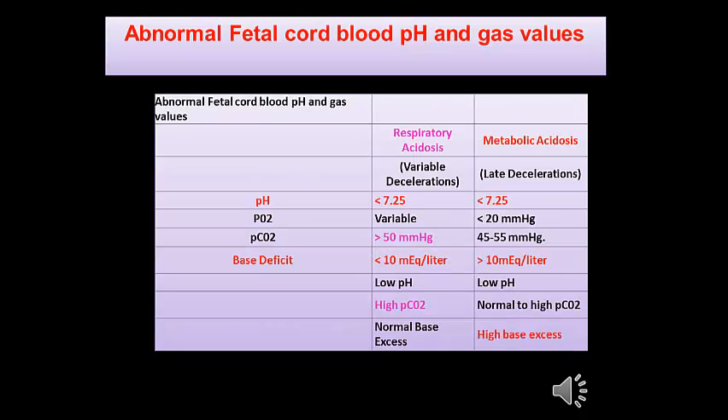Abnormal fetal cord blood pH and gas values: in both respiratory acidosis and metabolic acidosis, the cord pH is below 7.25. The value which differentiates respiratory acidosis from metabolic acidosis is the base deficit — where respiratory acidosis has a base deficit of less than 10 mEq/L, and metabolic acidosis has a base deficit of more than 10 mEq/L.